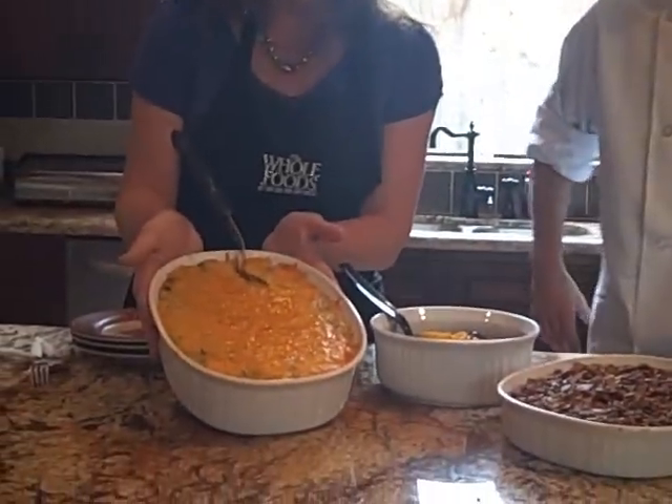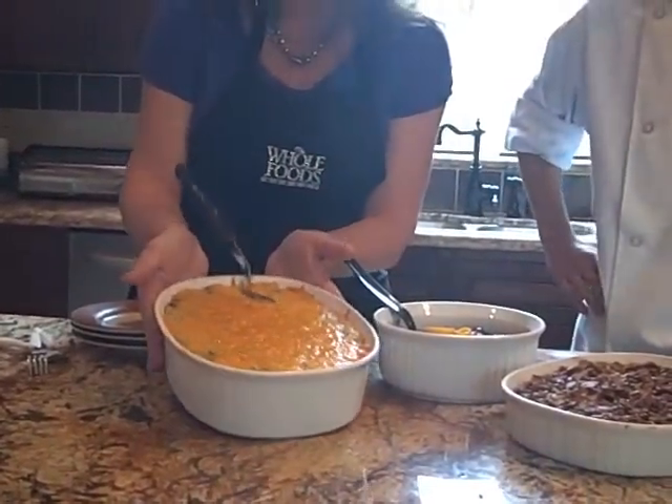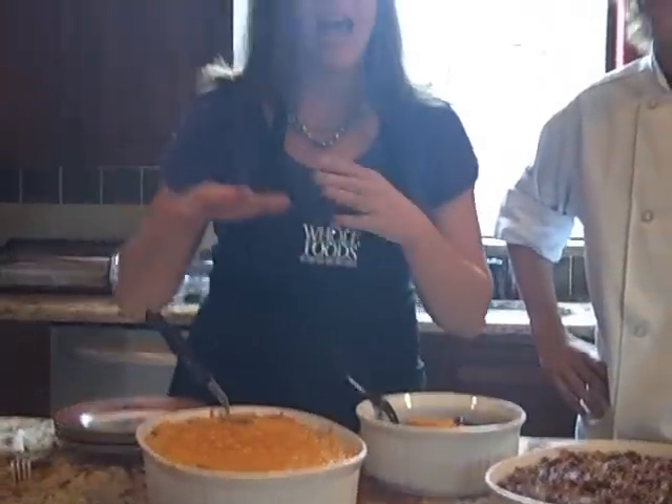There's nothing light about these dishes — we don't want light. This is where you splurge, on the day of the holiday with your friends and family. I made a broccoli and cheese casserole with some rice and I actually went real scratch on this one.